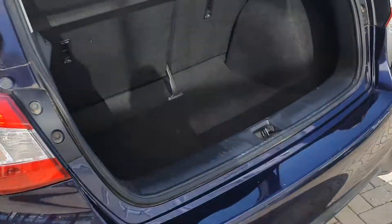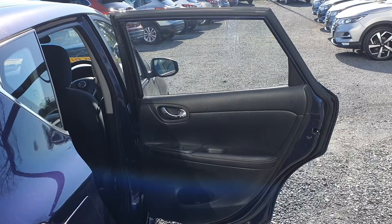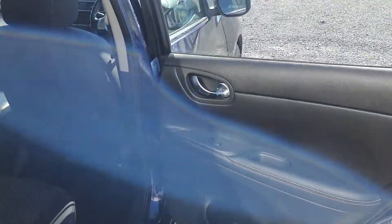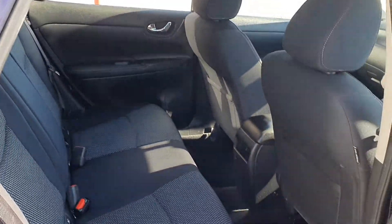Now we'll go up to the boot. Very spacious boot for a hatchback — deep as well. Very spacious and comfortable seating in the back, very spacious back for a hatchback.